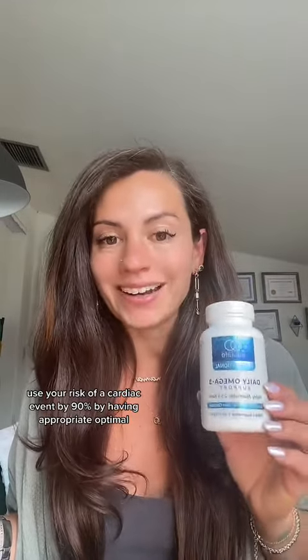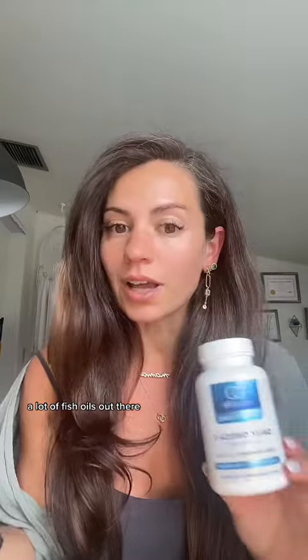Omega-3 support. Reduce your risk of a cardiac event by 90% by having appropriate, optimal omega-6 to omega-3 ratios. Check where yours is sourced — there should be no fishy aftertaste or burps. A lot of fish oils are out there, so get a good one.